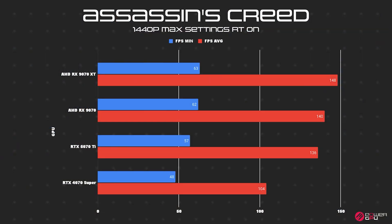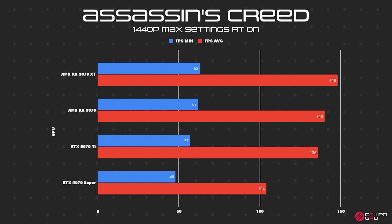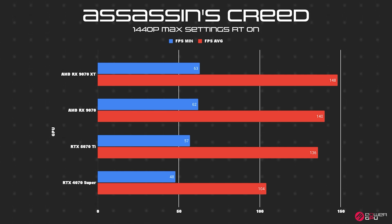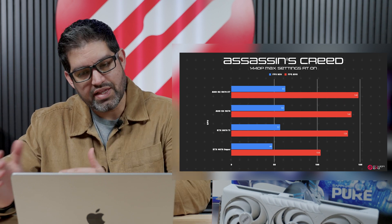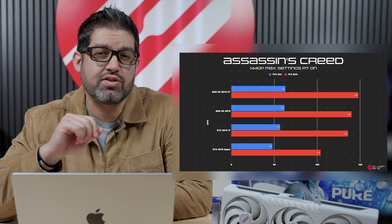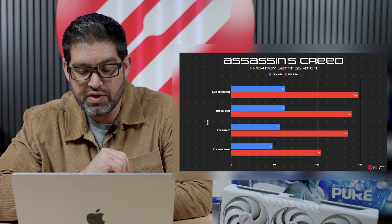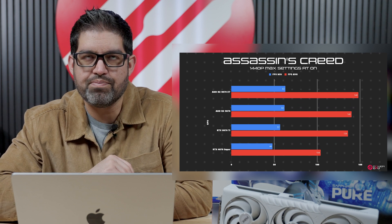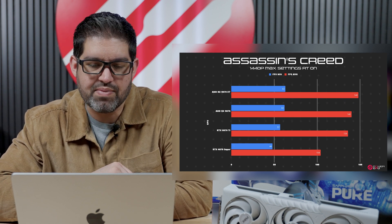Moving on to Assassin's Creed — all max settings, everything enabled at 1440p. The RX 9070 averaged 140 FPS, while the 9070 XT averaged 148. The RTX 4070 Super came in at 104, and the RTX 5070 Ti at 136. The 9000 series is definitely taking the lead, though to be transparent, Assassin's Creed is an AMD-based game, so AMD did have a slight advantage. Peak temperature was 52°C and TDP stayed right around the 300W mark for the XT, and around 280W for the non-XT.